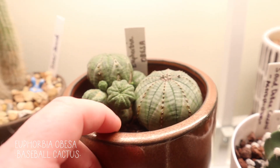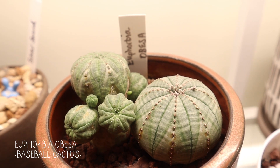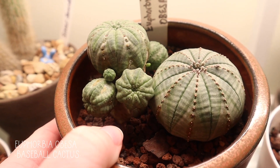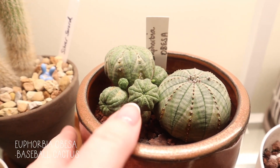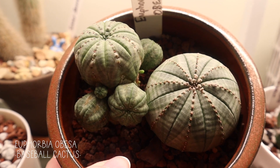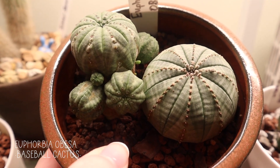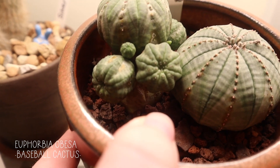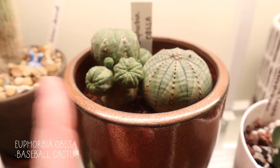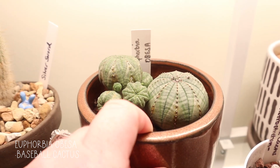Way in the back here is my Euphorbia obesa. This is how I always thought an obesa was supposed to look because it mimics the shape of a baseball — and this is how this one looks, and I'm very confused. One is female, one is male, and I did that so I can possibly try to cross-pollinate, but I've never attempted it before. It did bloom this past summer — it gets little flowers in the center. But this one is shooting off all these other little obesas; they're all over the base. I'm going to need to repot this because it hasn't been repotted since I got it — I want to say I bought these in Tucson like three years ago.